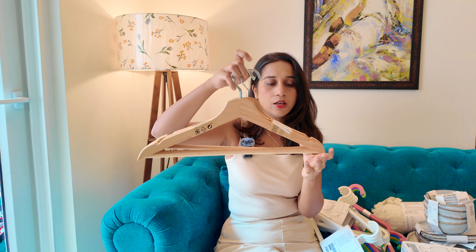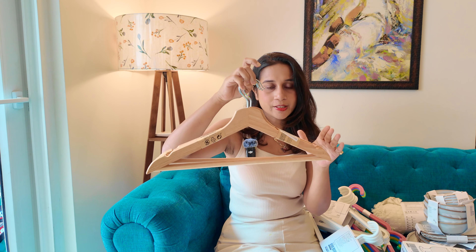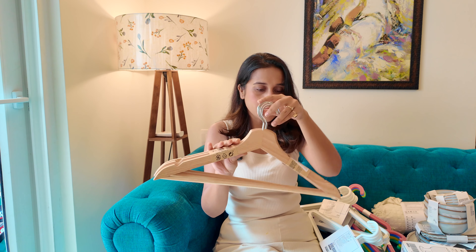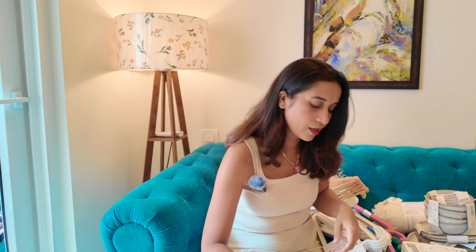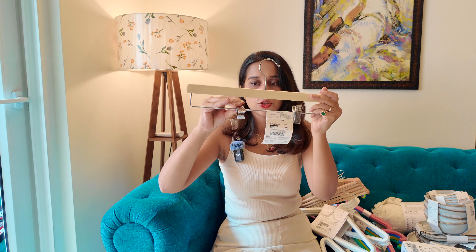Then I got these wooden ones, which I feel will be better for heavier clothes — shirts, pants, and maybe blazers. All these things will be better on this one because it's a good material; it's wood, so it's sturdy. I got two of these. But these were singles that I also got — this one because it's a clip too, so I can hang something using the clip as well. And this one is also very sturdy.